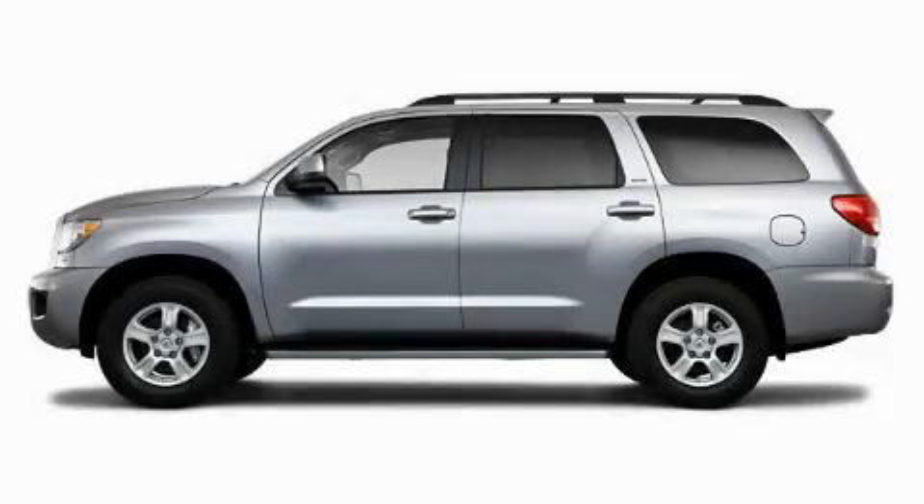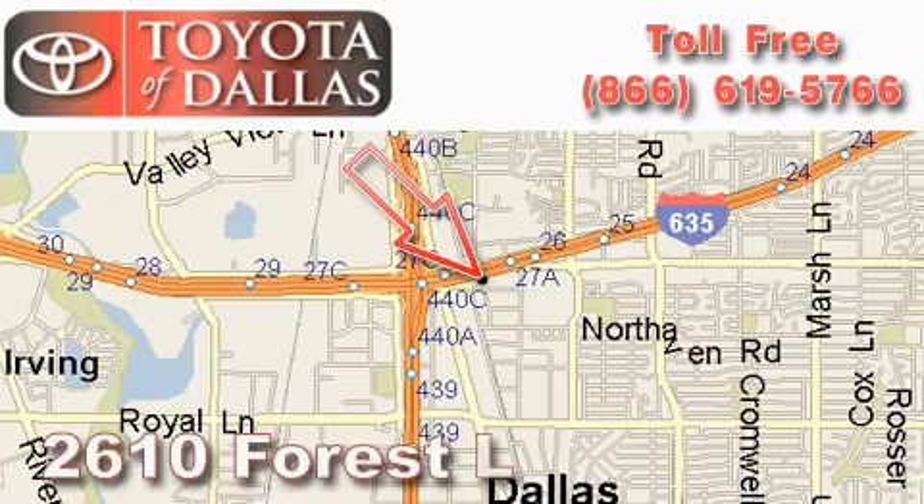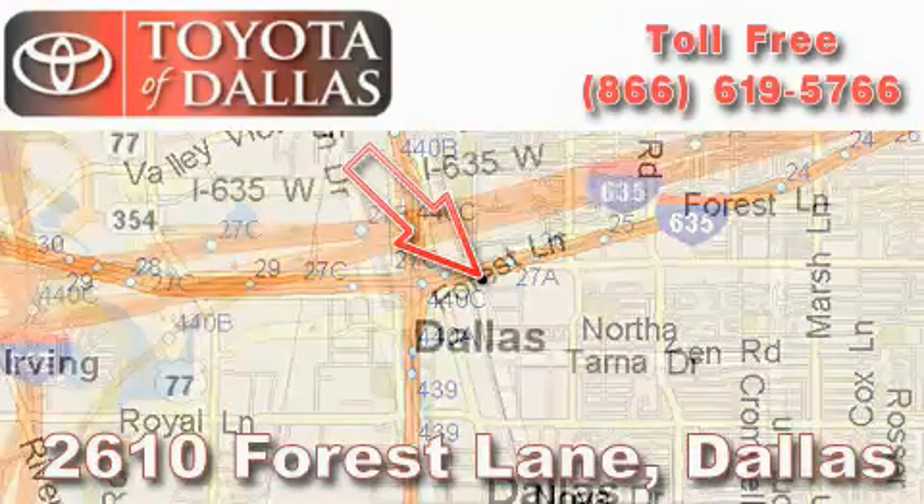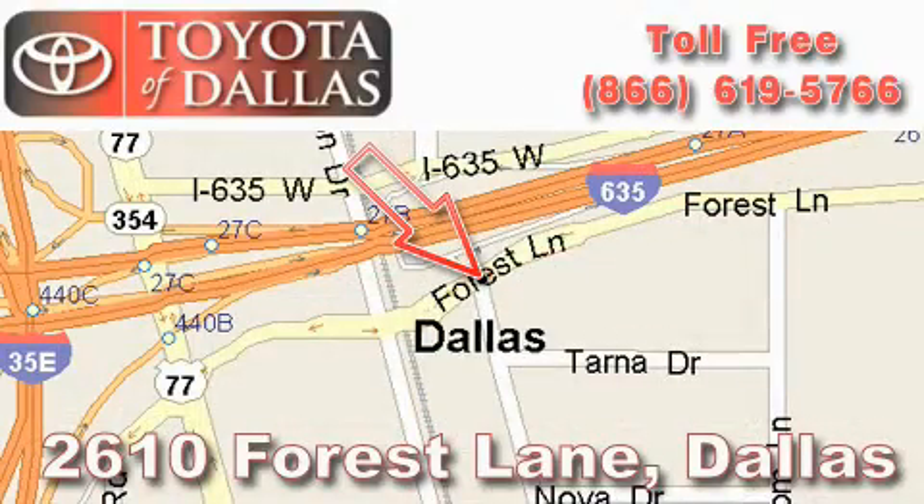We invite you to contact us today to learn more about this vehicle. Toyota of Dallas is located at 2610 Forest Lane. Our main objective is to make your experience at our dealership a satisfying one, whether it's for sales, service or parts.